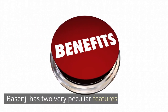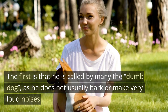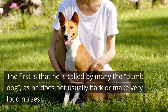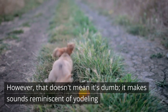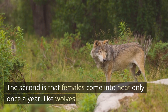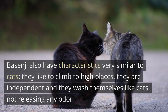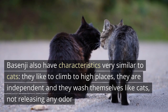The Basenji has two very peculiar features. The first is that it is called by many 'the dumb dog,' as it does not usually bark or make very loud noises. However, that doesn't mean it's silent — it makes sounds reminiscent of yodeling. The second is that females come into heat only once a year, like wolves. Basenjis also have characteristics very similar to cats: they like to climb to high places, they are independent, and they wash themselves like cats, not releasing any odor.